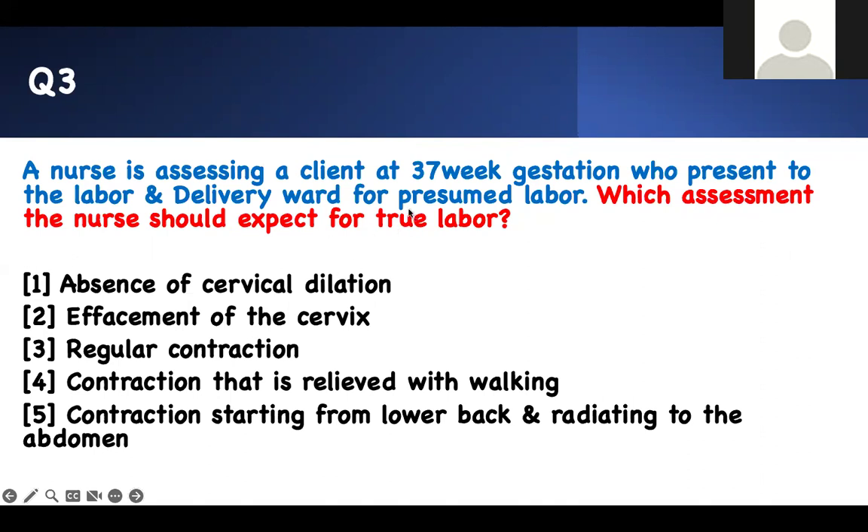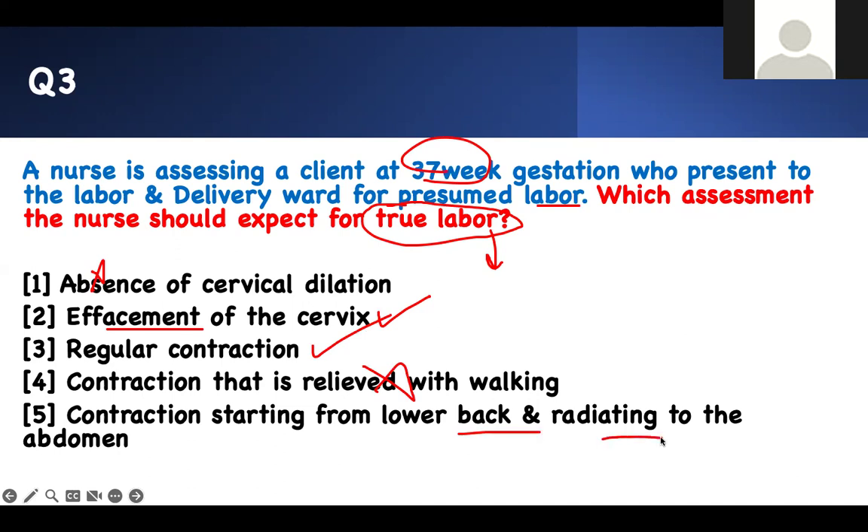Which assessment findings should the nurse expect for true labor? Big word: true labor. The rest of the question still matters — assessing a client at 37 weeks gestation presented to the labor and delivery ward for presumed labor. True labor has to have effacement, dilation with contractions starting from back to front, and contractions must be regular — you should not be able to walk away from them. Absence of cervical dilation is wrong. Effacement of the cervix is correct. Regular contractions are correct. Contractions radiating from the lower back to the abdomen are correct. Options 2, 3, and 5 are your right answers.